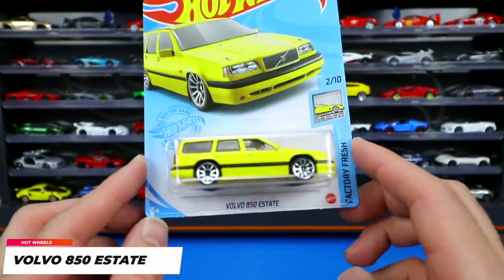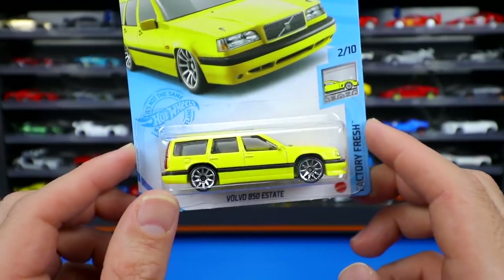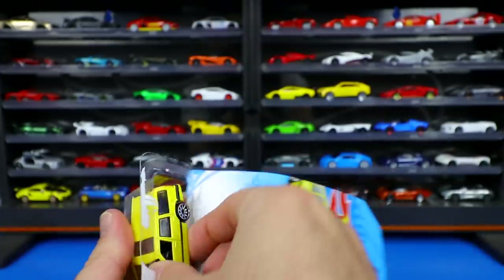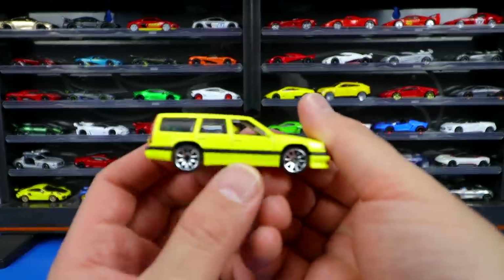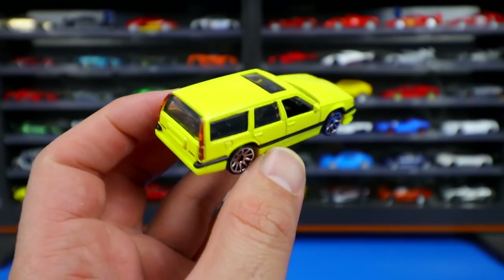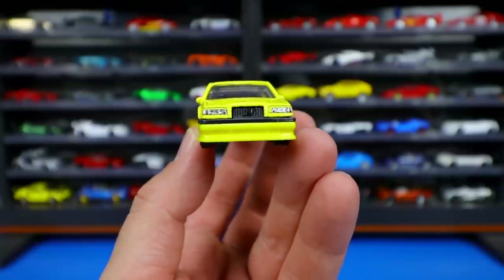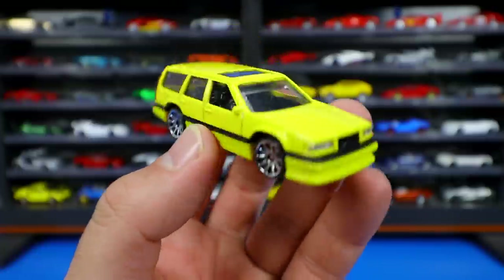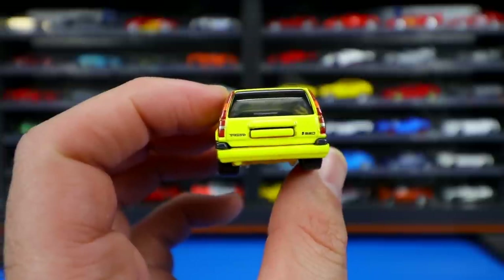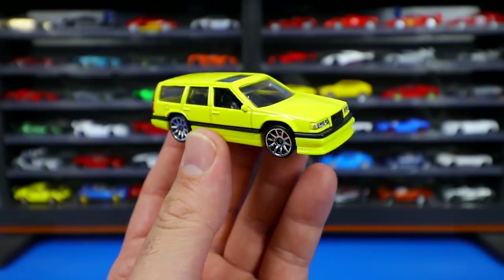From the Factory Fresh series, the Volvo 850 Estate in yellow with chrome wheels. I've been a fan since it originally came out in white, then blue, gray, and red — and now yellow. It's a very boxy design but super interesting. The front has nice headlights, the sunroof is boxy, and the rear end has good detail with the Volvo 850 logo. Which is your favorite color release of this one?